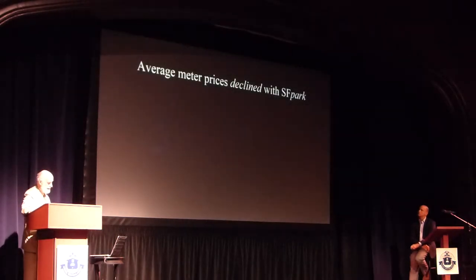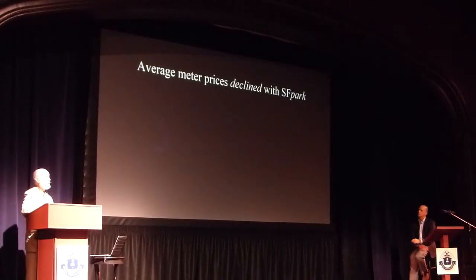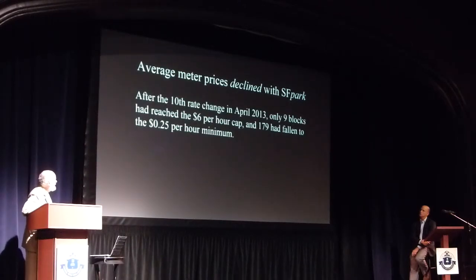The average price of meters actually declined with SF Park. They charge three different price buckets by time of day: up until noon, noon to 3, and after 3 p.m. Most spaces had been overpriced in the morning, so prices in the morning almost everywhere fell — some to 25 cents an hour. Only nine blocks in the whole city got up to $6 an hour, while 179 blocks fell to 25 cents an hour. That had a very different outcome than many people assumed.